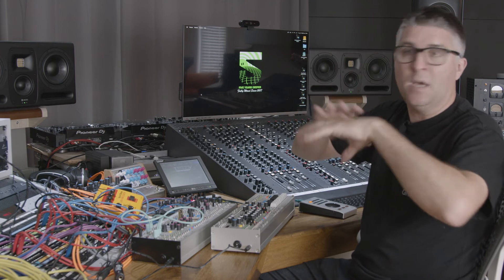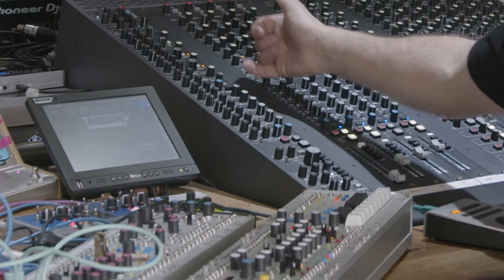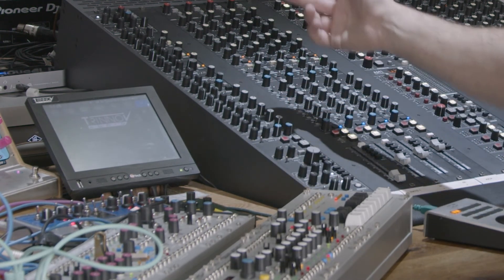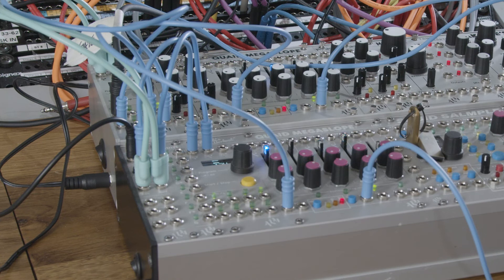That gets a real deep, chuggy dub-type vibe going on. Down from the EQ section we've got all of our AUX sends, which work exactly the same — you can use those as a normal desk manually, or we can start to have occasional random accented pulses from Pam's Workout that might just send to a tape echo or some sort of delay.